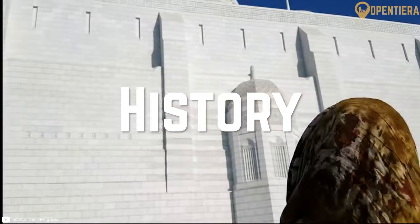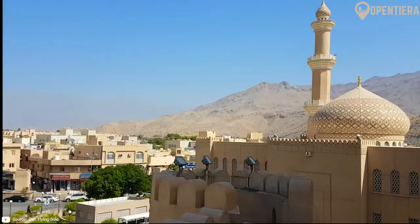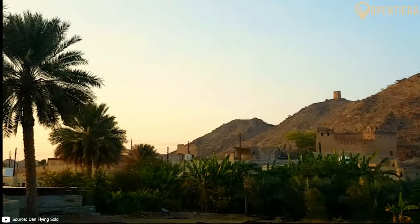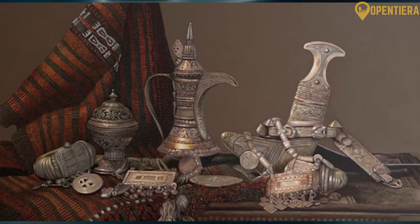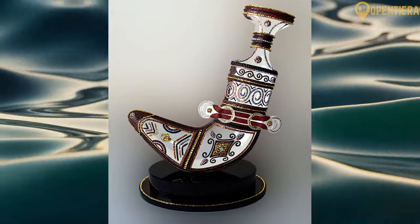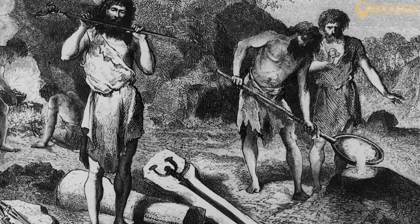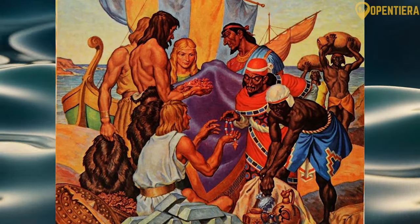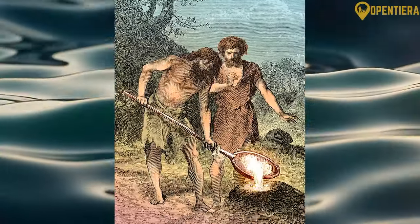Strategically located along trade routes between Asia and Europe, Oman developed into an important regional power. The ancient period saw Oman populated by nomadic tribes who settled near the coastal oases. Artifacts date human activity in Oman back to the Stone Age. From 3000 to 2000 BC, the Samad Late Stone Age culture flourished through sea trade. The introduction of metal tools marked the beginning of the Iron Age around 2000 BC.